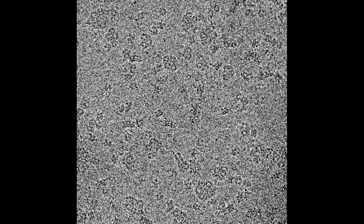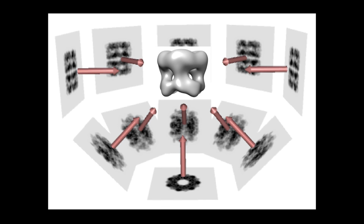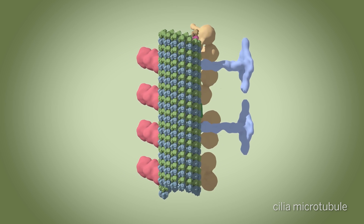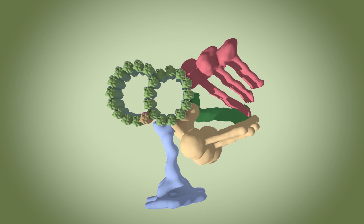Cryo-EM is a transformative technology that allows us to see tiny molecules at atomic level that were impossible to visualize before. Most of the work behind cellular function is done by molecular machines made of proteins. Structural biology and cryo-EM allow us to see these machines in enough detail so that we can start understanding how they function and to start designing drugs to target specific aspects of their functions.